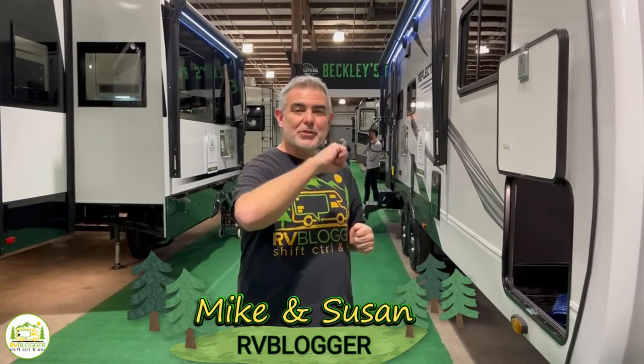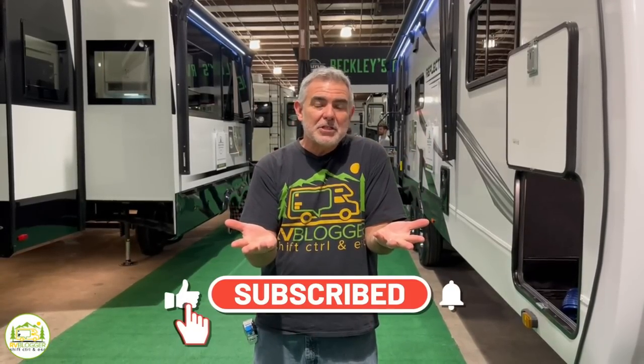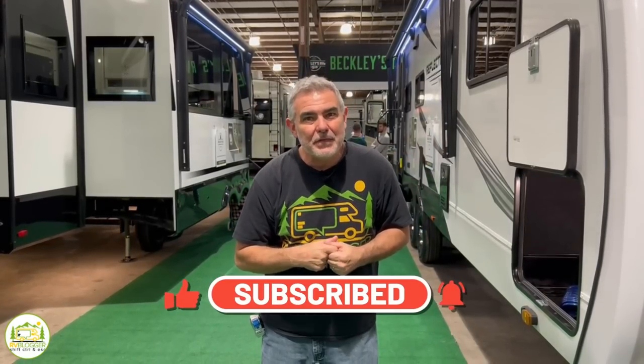Hey everybody, Mike with RV Blogger here in front of the camera and Susan's behind the camera. If you've seen us before on YouTube, welcome back to the channel. If this is your first time, welcome aboard. Susan and I make tons of videos all about RVing. Subscribe to our channel and hit that notification bell so you'll be notified every week when we release a new video. Check out our website at rvblogger.com where we have hundreds of helpful articles about RVing.